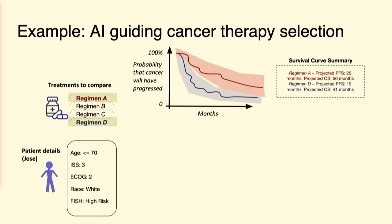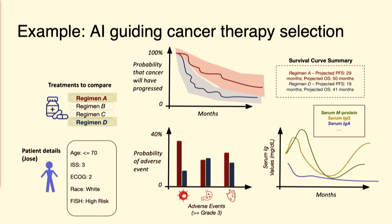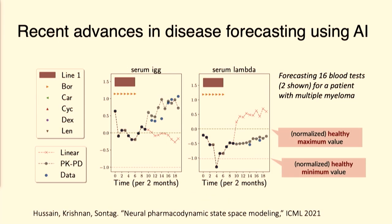We can go beyond just thinking about survival. For example, here we're showing a prediction that a particular patient, Jose, might have a much longer survival time under the red treatment versus the blue treatment. We could also start thinking about quality of life — what's the likelihood that they'll have particular adverse events due to the treatments? We could also think about why, in more detail: if you consider the patient's biomarkers, how might they evolve over time under different treatment options? To do each of those things, one needs good algorithms for making forecasts of how a patient would respond to any one treatment.